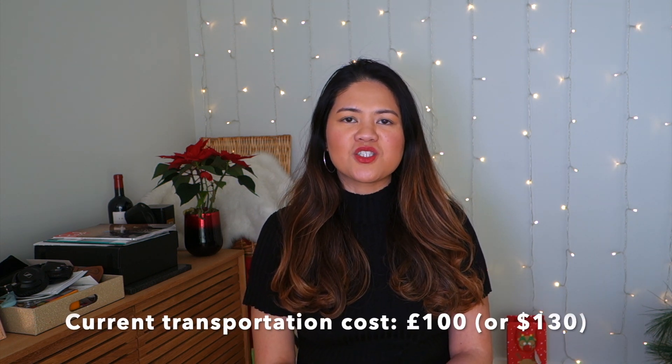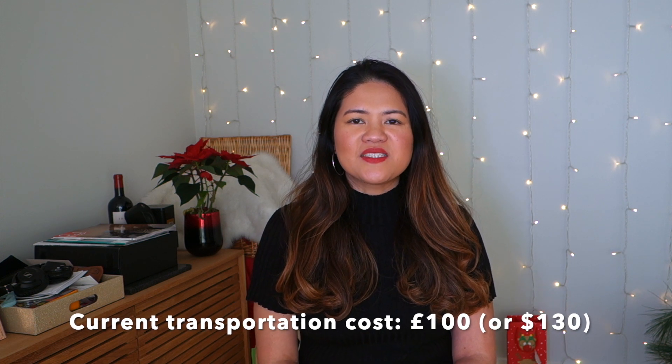My personal average for transportation is around £100 to £150 per month because everything I need is within my zone. My workplace right now is just a couple of bus stops away. Obviously if I need to go to a client site it changes, but on an everyday basis it's very near. Living close to where you need to be saves time, and time is something you can never buy back.